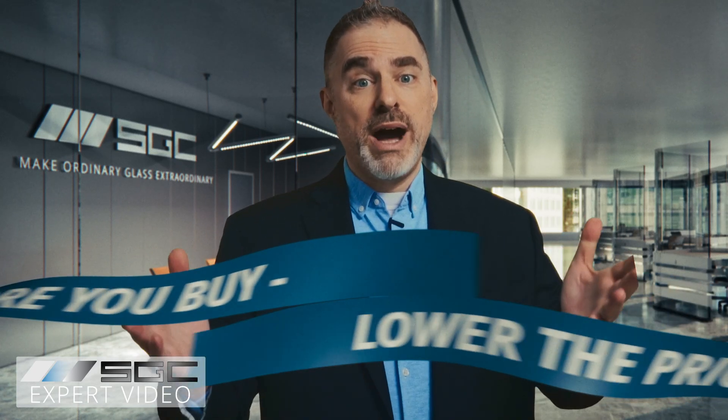As for cost, it really depends on the project size and location. But here's a good rule of thumb: the more you buy, the lower the price. Contact us today to get an estimate. All we need to know to get started on your order is your project measurements, where it will be installed, and your location.